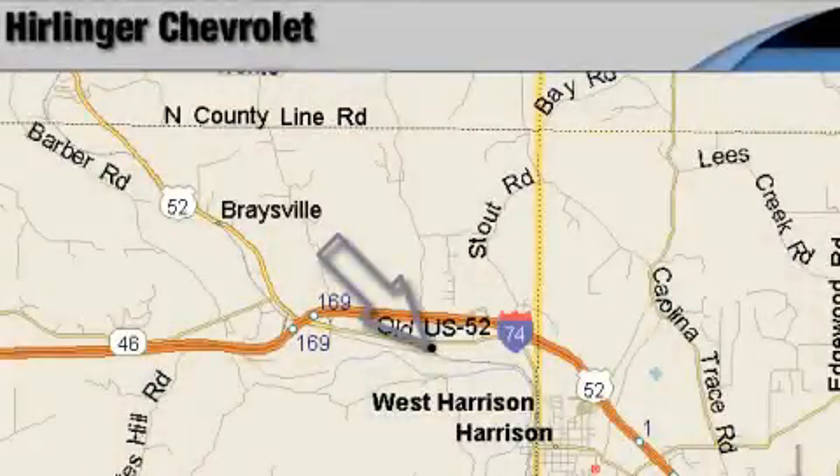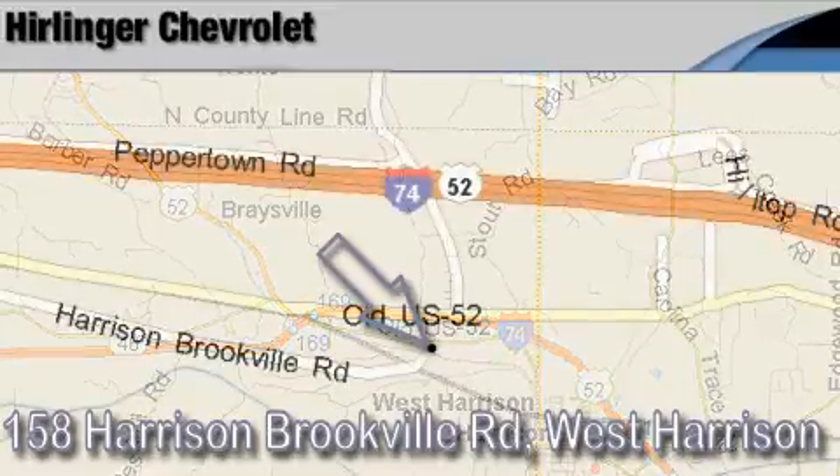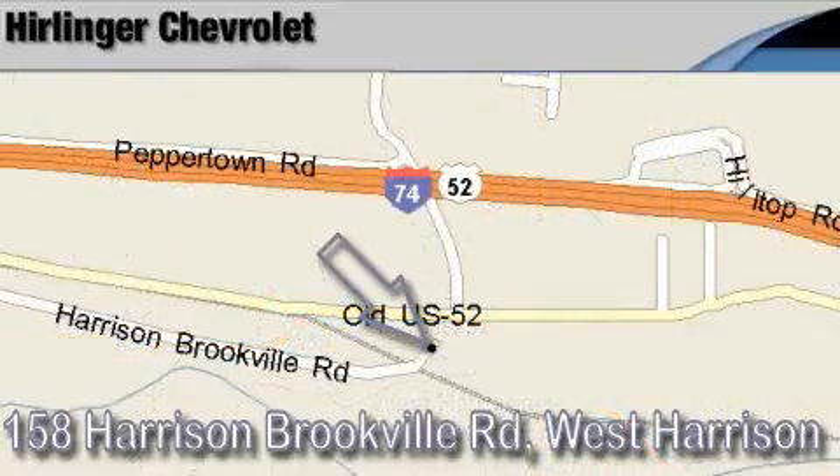Carlinger Chevrolet is located at 158 Harrison Brookville Road in West Harrison, Indiana. Thank you for watching and we hope to see you soon!